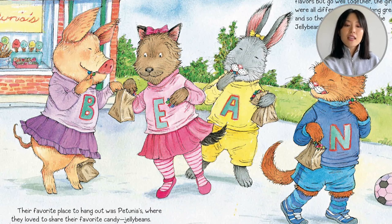B for Bitsy, E for Emily the dog, A for Anna the rabbit, N for Nicole the cat — Bean! B-E-A-N.